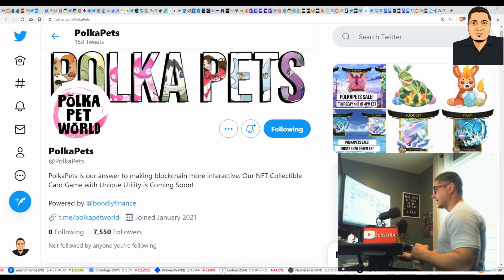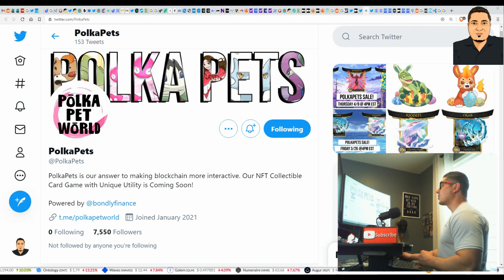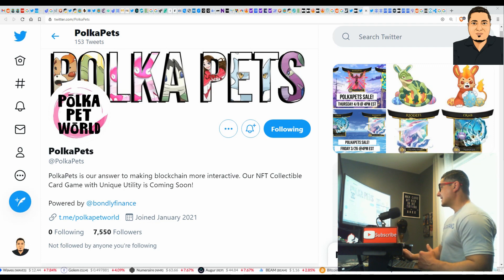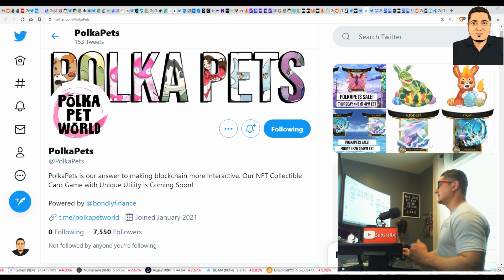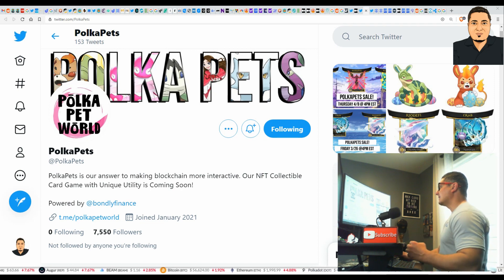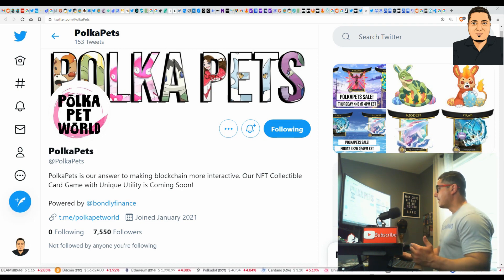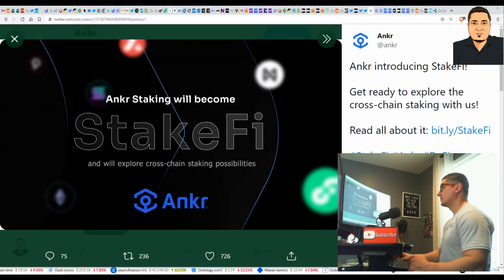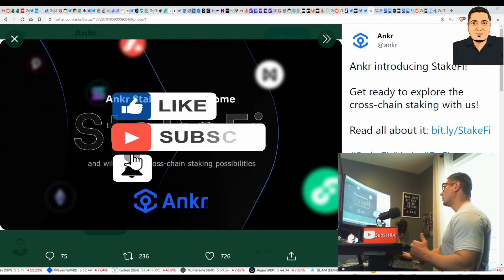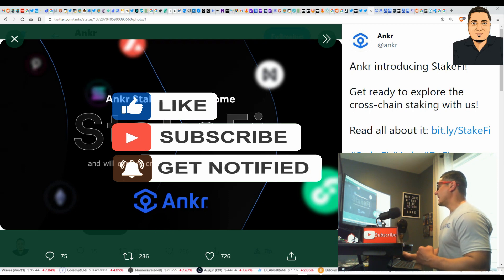Quick info on the Poker Pets: it's a new NFT collectible card game, and they're saying it's also going to have some type of utility — an actual use. When an NFT and cryptocurrency has actual use and utility, that's a major signal. Here's more information showing that Anchor is now doing cross-chain staking, and this is going to be another driving force behind the Anchor coin as well.